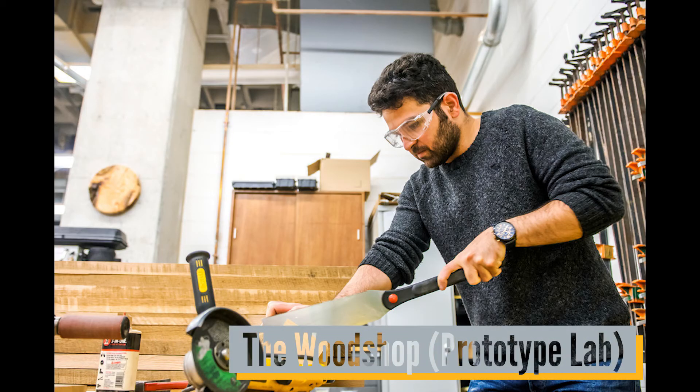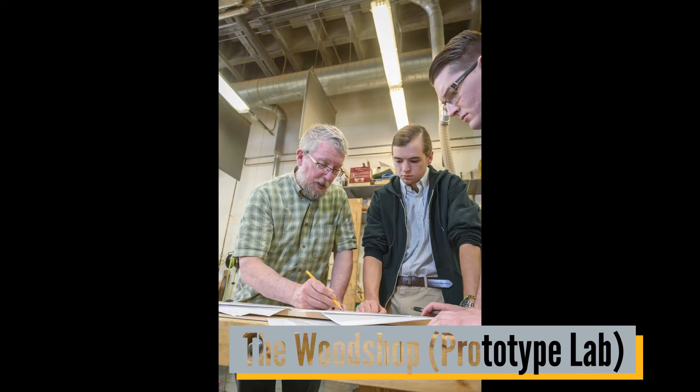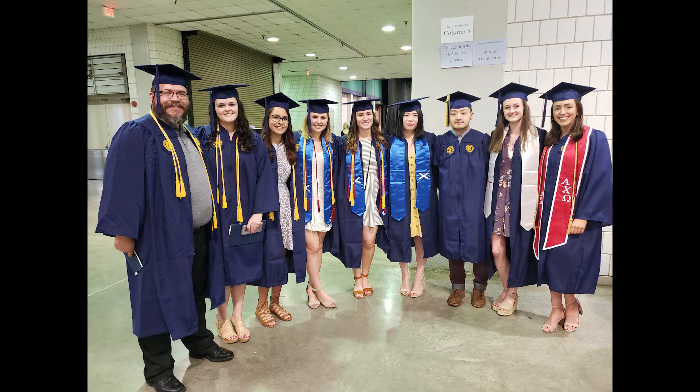The woodshop, also known as the prototype lab, offers students an array of equipment for working in woods, plastics, and other materials. Projects completed in the space range from small models through finished pieces of furniture. Training is provided on all equipment to ensure its safe and effective use. Students will get practical hands-on experience to complement the design skills they learn in the classroom.